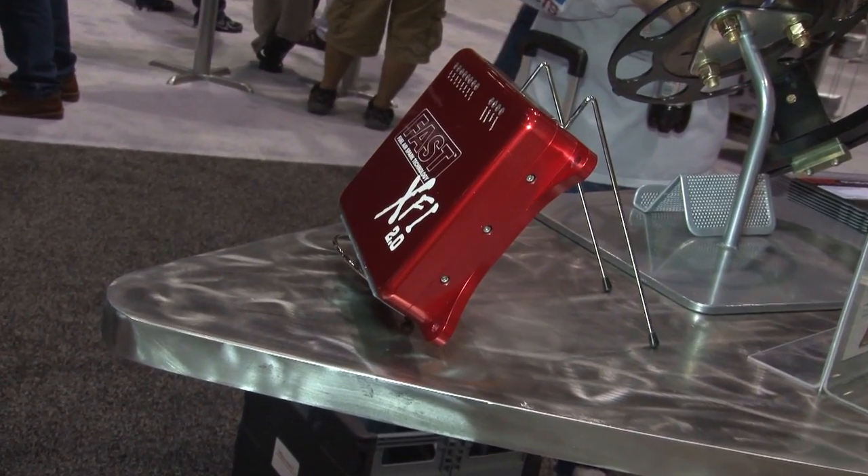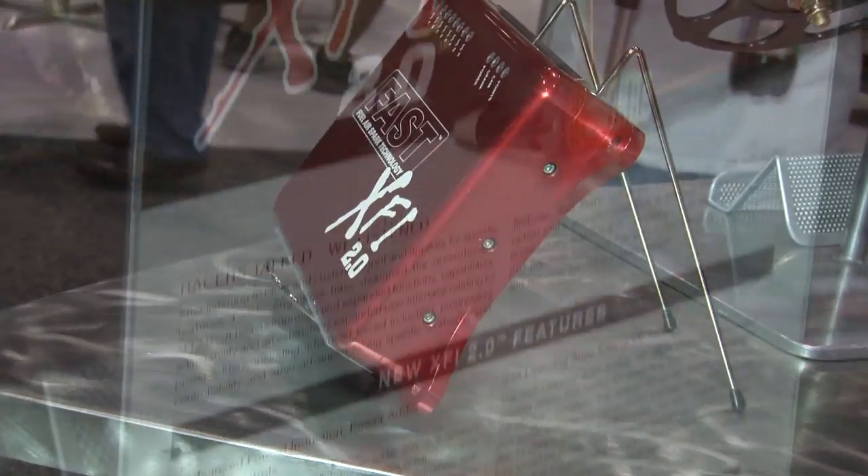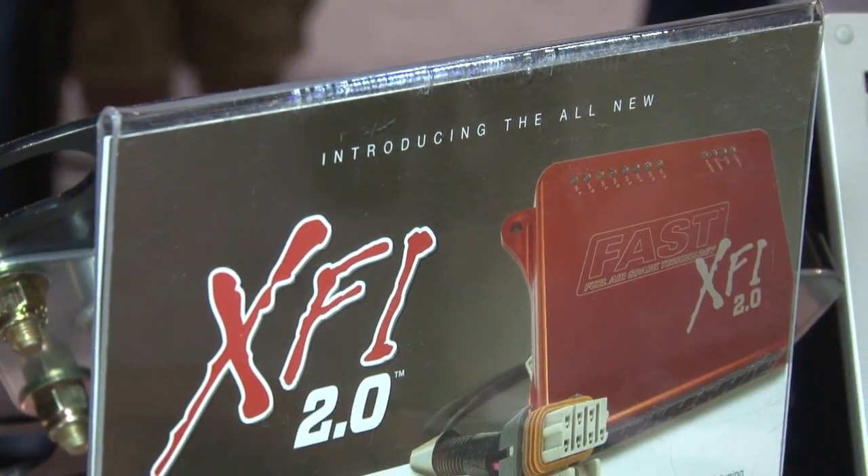For 2010, it's XFI 2.0, and it's been a pretty major update. We've really listened to all the racers and customers out there, gathered all the information, and we're trying to answer their needs. They've asked us for a little more, and we've delivered.